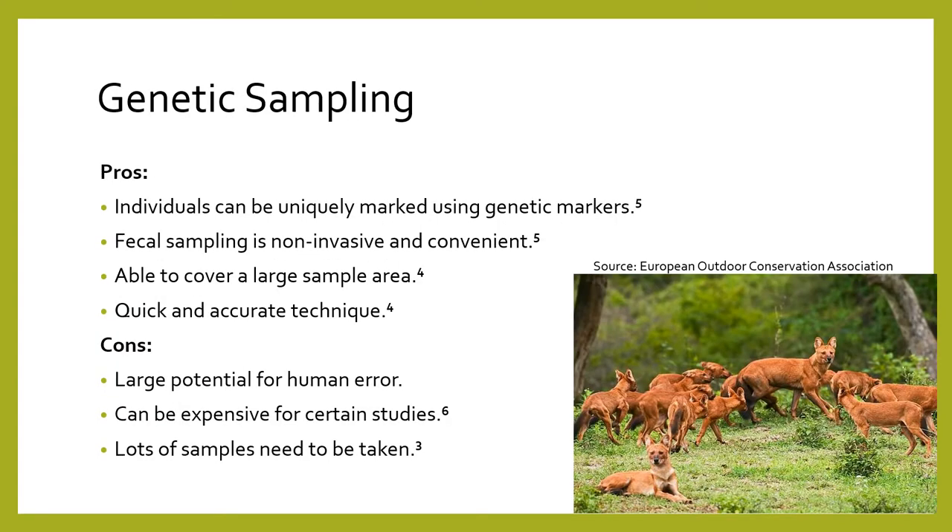Genetic sampling uses specific parts of the DNA sequence to genetically mark and uniquely identify individuals. Genetic sampling of dholes typically involves obtaining a sample of feces. Dholes use shared latrine sites where they defecate in groups together — I thought it best to spare you the image of that, so instead I just shared this image of the pack. The shared latrine sites make sampling convenient, as feces of multiple individuals are at one location, and since researchers can drive around looking for these sites, it allows them to cover a large sample area. Genetic marking is a quick and accurate way to mark individual dholes.